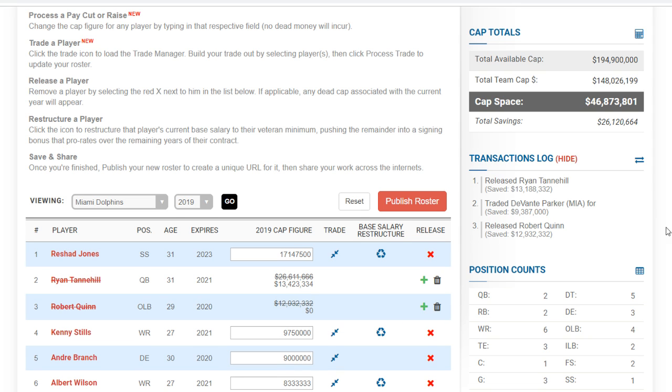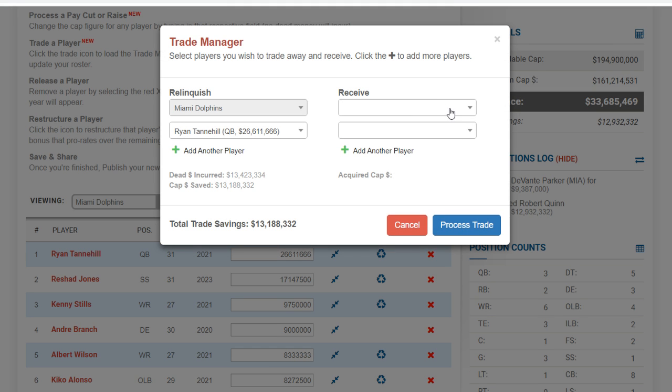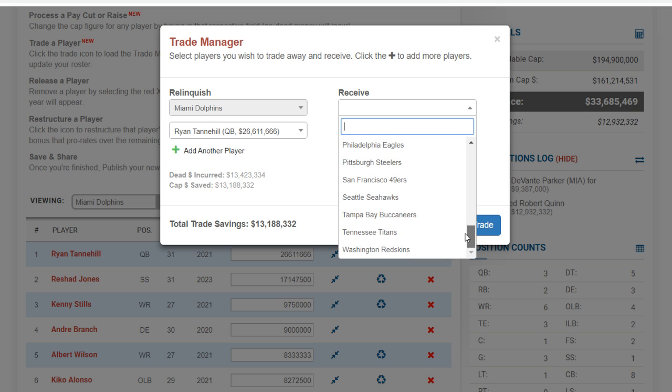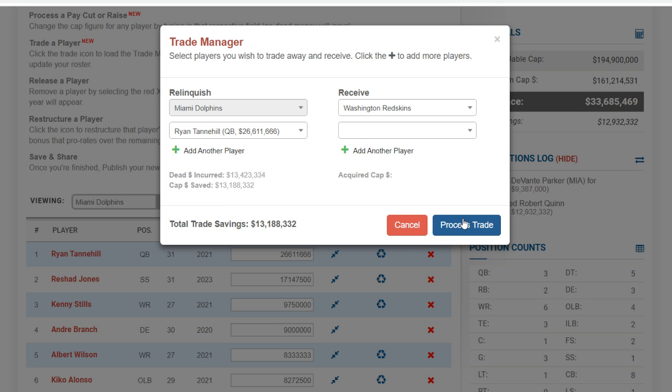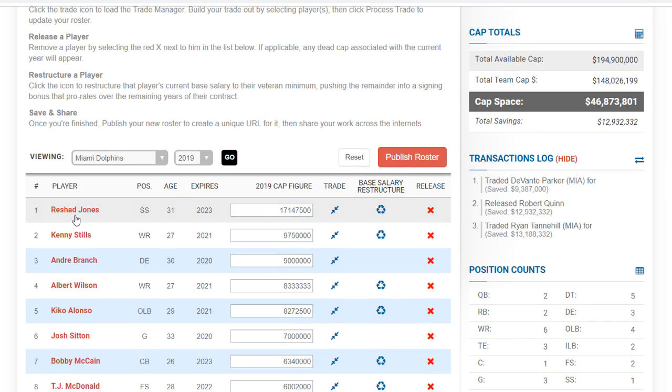Robert Quinn is another cut candidate. Cutting him saves $12 million, bringing the cap to $46 million. So in total: saving $13 million with Tannehill, $9 million with Devontae Parker plus a late pick, and $12 million with Robert Quinn. You could also try to trade Tannehill — maybe to the Redskins for a 5th or 6th round pick. He's worth more than a late pick but the contract complicates things. Either way, Tannehill and Quinn should be locks to be released.